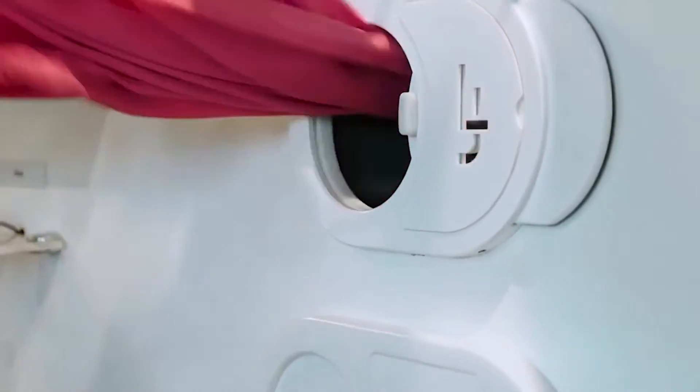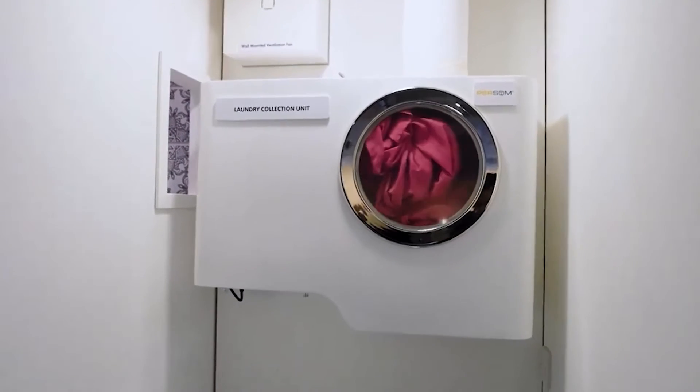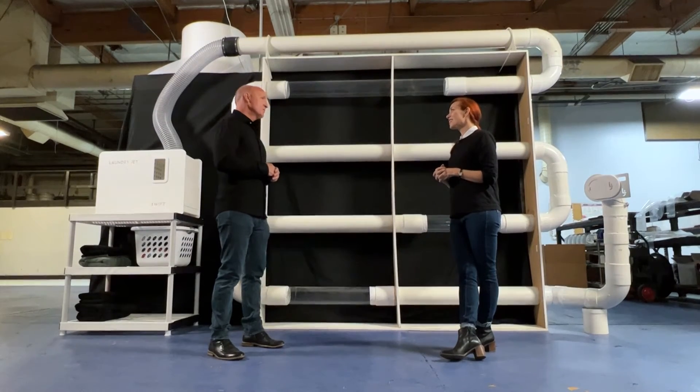Not only for home use, the Laundry Jet system is used by commercial entities too. Have you always been kind of a tinkerer, engineer, problem solver? Yeah, I grew up in a reasonably poor family. We had a trailer we lived in and we built things to have fun.